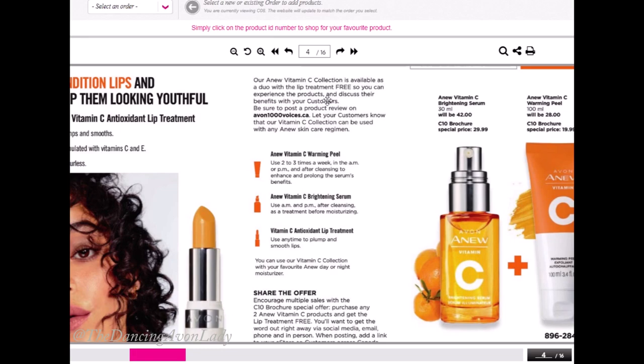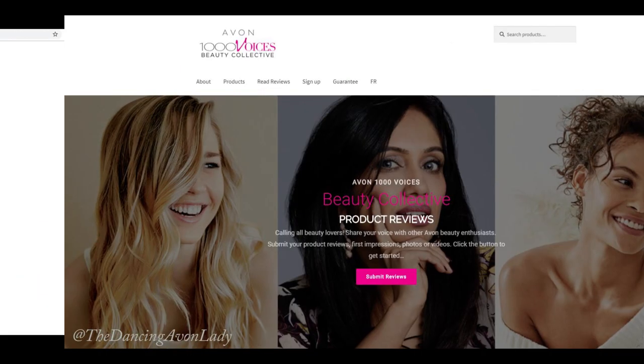It is also colored, so you can wear it underneath your favorite lipstick or just put it on its own and have your lips nicely moisturized. Make sure you do take a look at Avon1000voices.ca — I've posted quite a few of my own review videos up there. If you have an opinion about a product, make sure you post it up there because people love hearing real testimonials. The more we talk about products, the more our customers are going to be excited and confident, especially with new product launches.